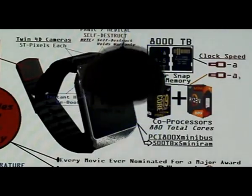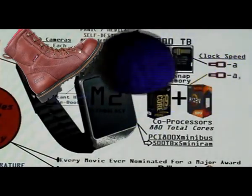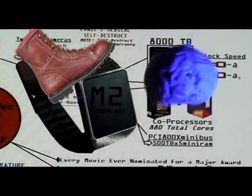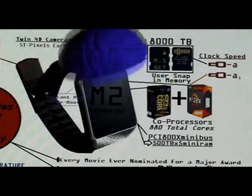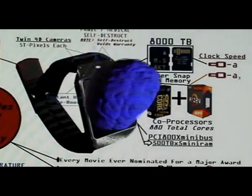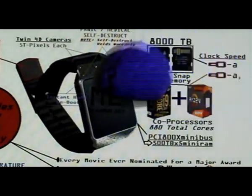Over here, we have an instant boot button for those of you that are not computer savvy and love to hard boot your computer. This will do it for you instantly, automatically — an instant reset of your complete operating system. That'll be handy for a lot of you.